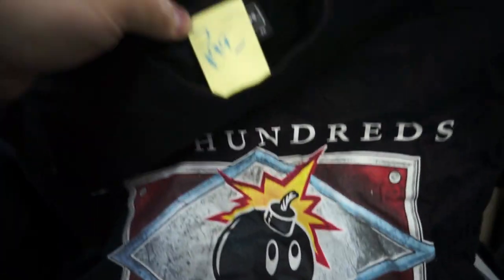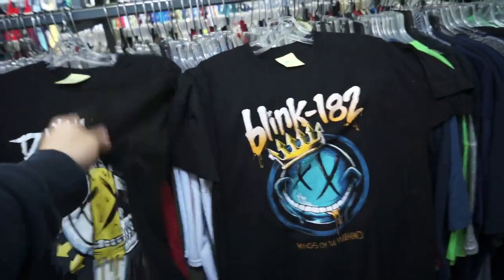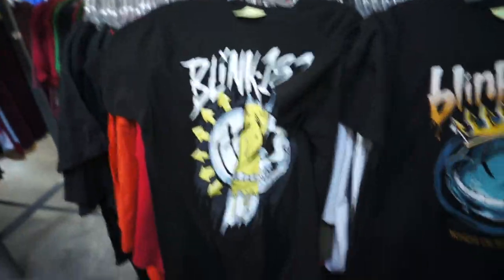The Hundreds tee, size small, $4.99. This actually used to be one of my favorite brands — I always just liked the bomb logo. Got a couple Blink-182 tees. I'll probably go ahead and grab them and just throw them up on Mercari for like $10–15 a piece, and then use that money to buy something I actually want.